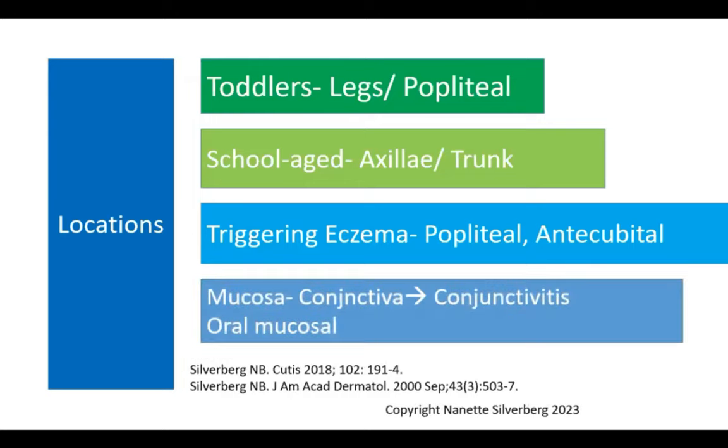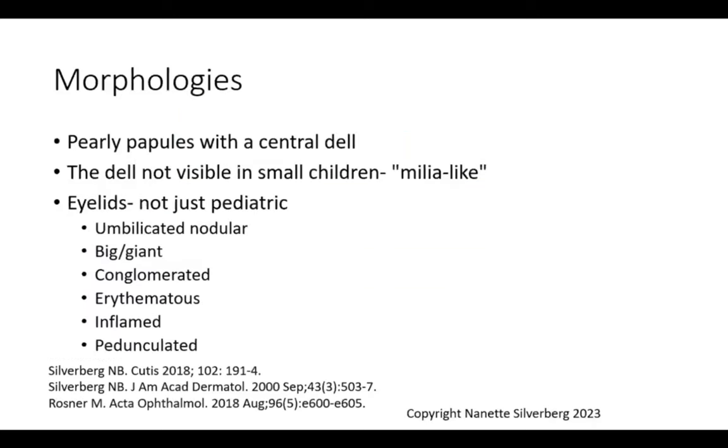We can also see molluscum on mucosal surfaces. Conjunctiva involvement can lead to conjunctivitis, and oral mucosal lesions can occur. Despite the volume of molluscum seen in daily practice, oral mucosal lesions are very rarely encountered. Conjunctival lesions do occur, also fairly uncommon, but because there's such a large volume of kids in the US with molluscum, these lesions can be seen in our practices.